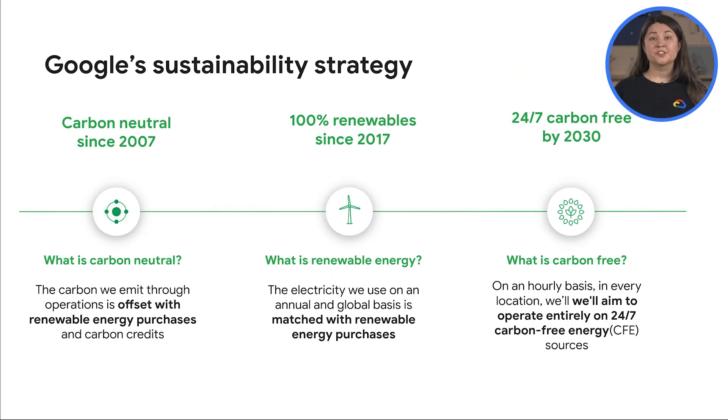Google was the first major company to become carbon neutral in 2007. Then in 2017, Google became the first major company to achieve 100% renewable energy, which means that compute, data, and machine learning workloads powering your business on Google Cloud have zero net emissions. Our moonshot is to power all operations 24/7/365 on renewable energy on the same grid as the energy is consumed. Our next goal is to operate carbon-free 24/7 by 2030, enabling businesses on Google Cloud to uphold their green technology pledge.